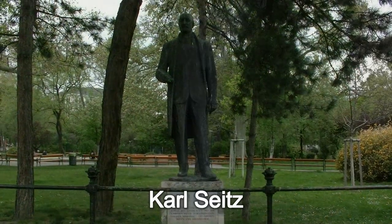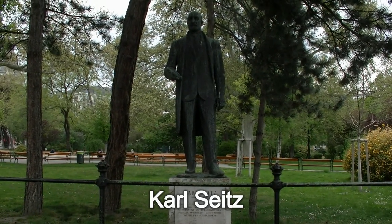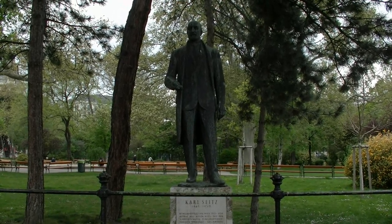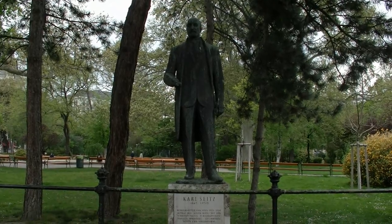Karl Seitz, dessen Denkmal wir hier sehen, war Wiener Bürgermeister in den Anfangszeiten der Ersten Republik und machte sich vor allem um den sozialen Wohnbau und das Gesundheitswesen sehr verdient.